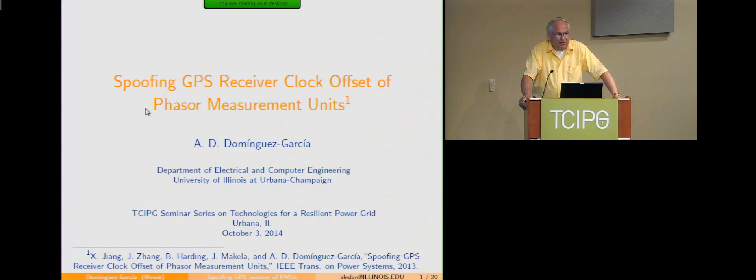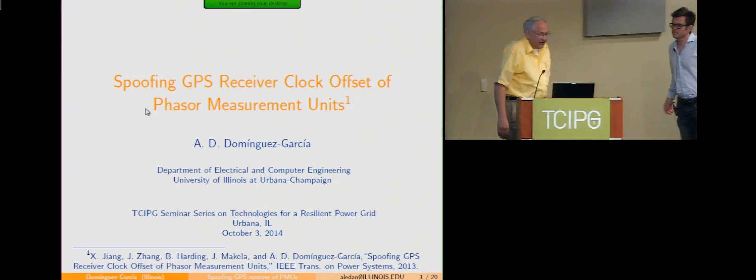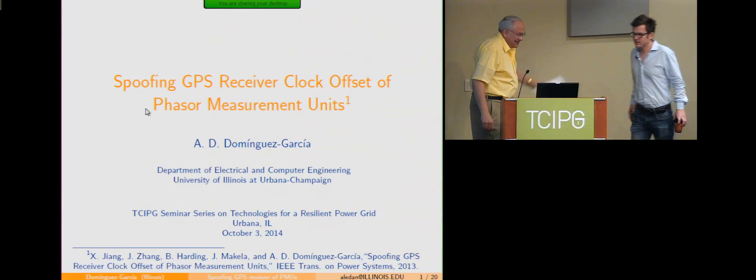We're truly a multidisciplinary group. We not only have power people working with cyber people, but in this case, Grace Gao is also a mechanical engineer by degree, in the Department of Aeronautical Engineering, with an ECE degree from Stanford. We're going to start with Alejandro, and the title is on GPS spoofing with particular attention to phasor measurement units. Thank you, Pete.